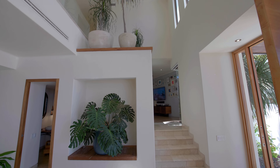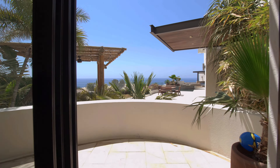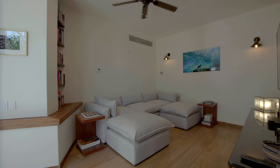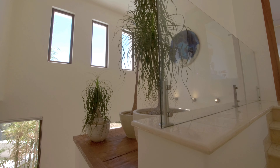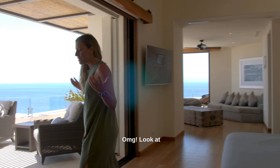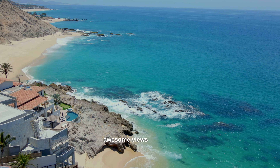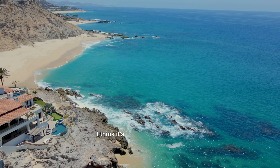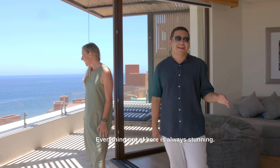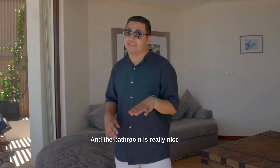Imagine you wake up every morning with these awesome views to the Sea of Cortez. I think it's something absolutely beautiful, Jesus. Isn't it? Everything out here is always stunning. What I love about this main bedroom is it also has a nice living space and the bathroom is really nice and spacious. Take a look.